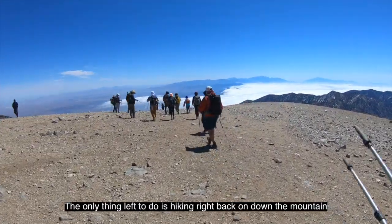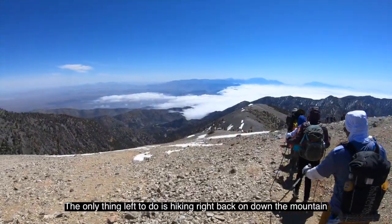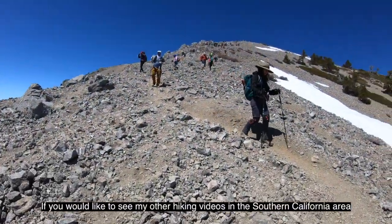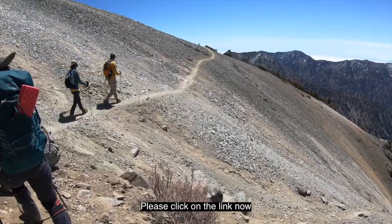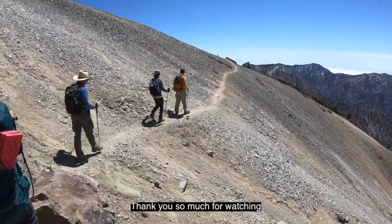The only thing left to do is hike right back down the mountain. If you'd like to see my other hiking videos in the Southern California area, please click on the link now. Thank you so much for watching.